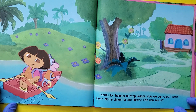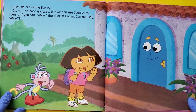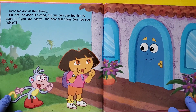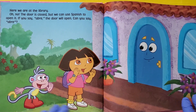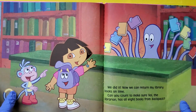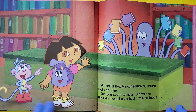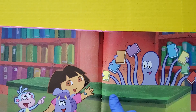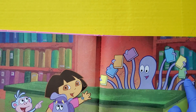We're almost at the library. Can you see it? Here we are at the library. Oh no, the door is closed. But we can use Spanish to open it. If you say Abre, the door will open. Can you say Abre? Abre. We did it. Now we can return my library books on time. Can you count to make sure Val the librarian has all eight books from the backpack? Eight.